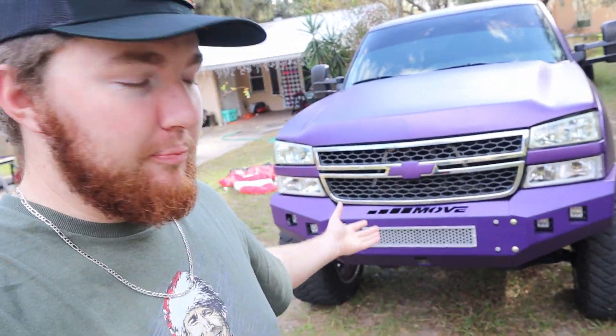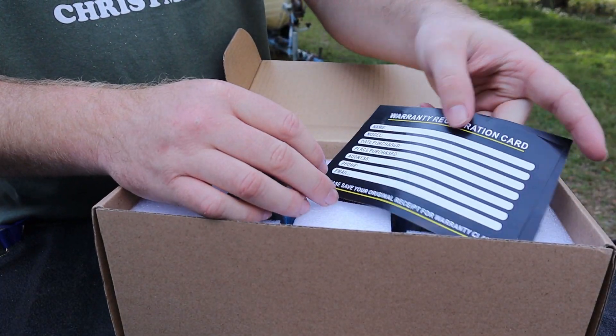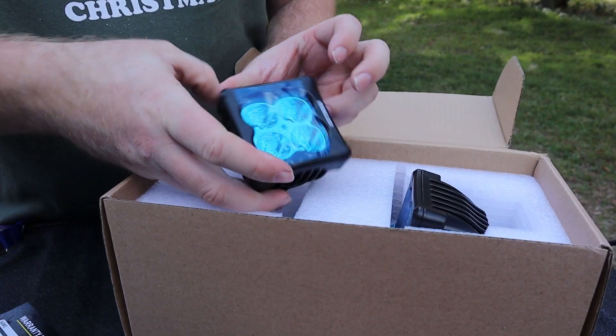Huge shout out to Move — the company that made this awesome bumper. Everywhere I go someone compliments it, whether I'm getting gas, at a normal store, or just pulling up somewhere. Everyone sees that bumper and says wow, that bumper is really nice. Move was nice enough to send me out some Rebelled Lighting pods, which are in these packages right here. I'll have them linked in the description, along with a link to their Instagram. Let's get them opened up — we've got a warranty registration card, so I'm going to fill that out.